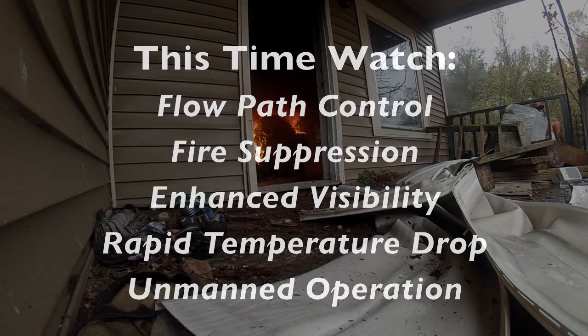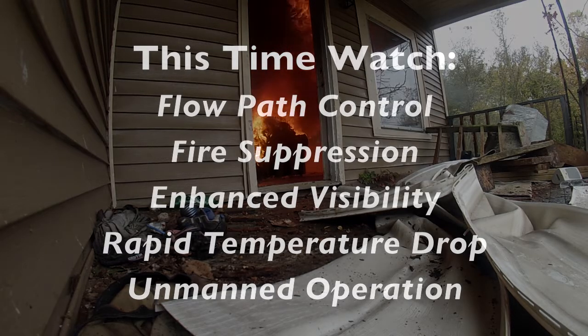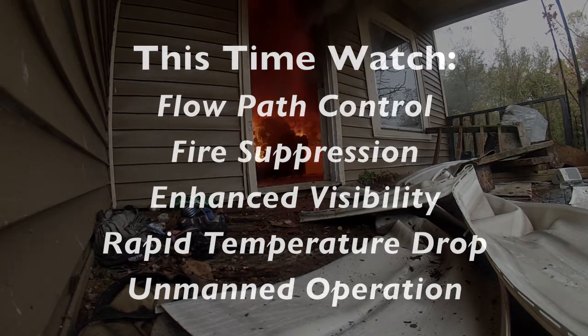Now think about flow path control — what's it doing for you? Is it favorably influencing your flow path out through the fire room, away from you and any victims inside? Fire suppression — you can obviously see what it was doing: that 70 to 90 gallons a minute back in. Increased visibility — if it does that for you, you're 100% safer if you can see what you're doing. Rapid temperature drop comes from the flow path control and the fire suppression.